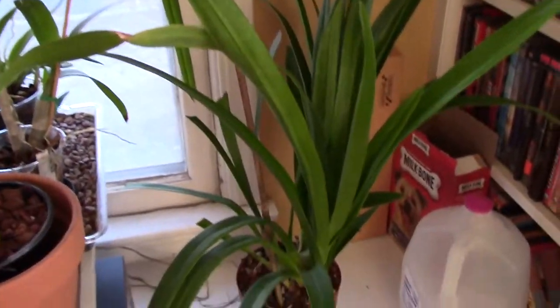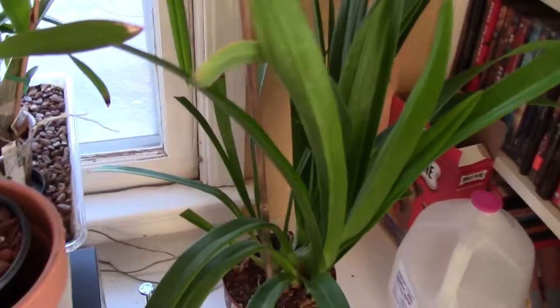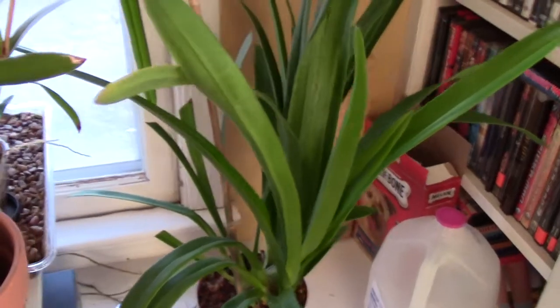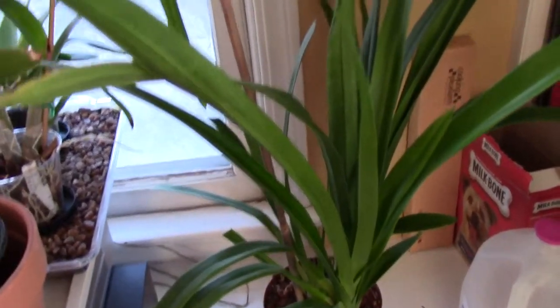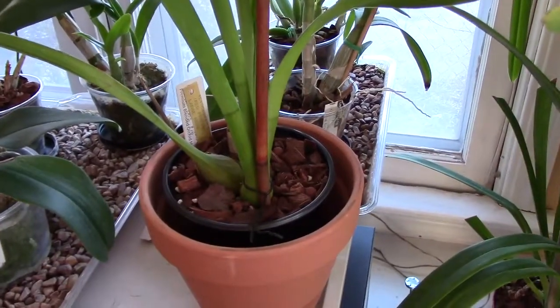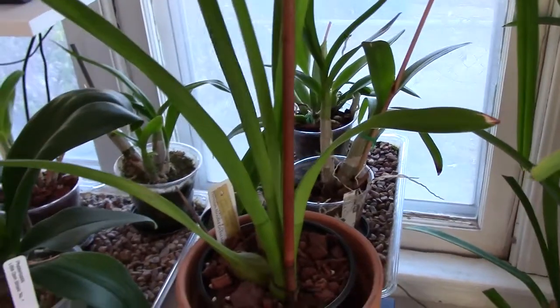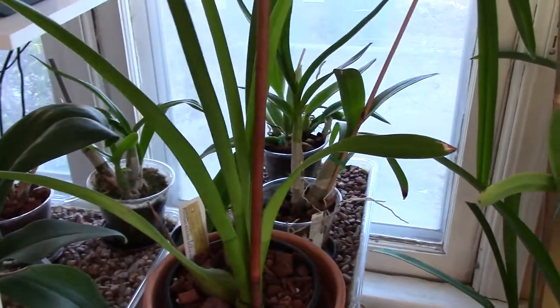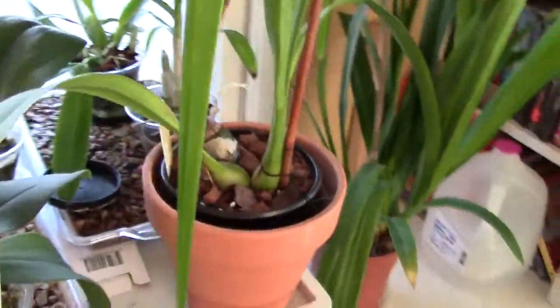The green Zambidium I got lost all its flowers recently — they didn't last long. I think it's because of the environment in the house, which isn't quite appropriate. I have this other Zambidium that was part of the plant I won at the orchid society's meeting, and it's doing fine — I repotted it.